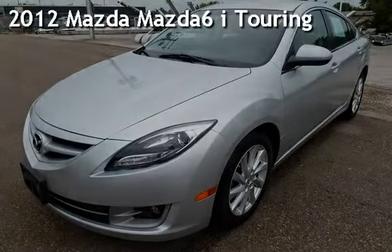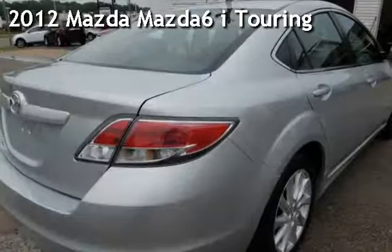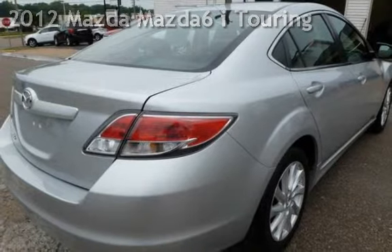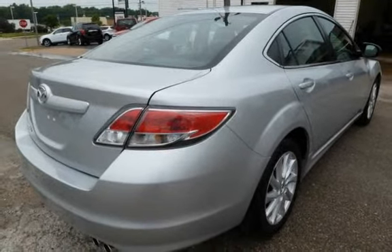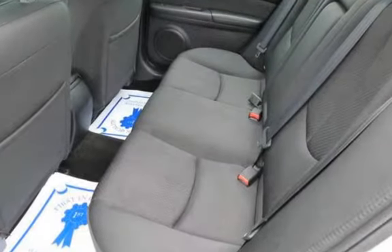Presenting a preowned 2012 Mazda Mazda 6i Touring. This four-door sedan has a four-cylinder, 2.5-liter i4 engine, with front-wheel drive, and an automatic transmission.